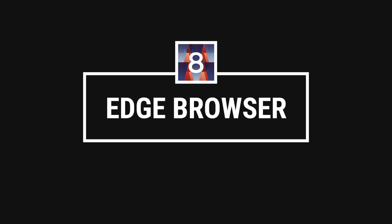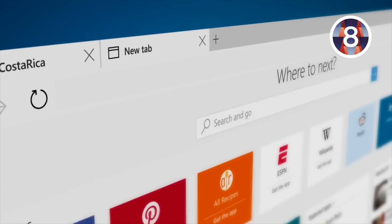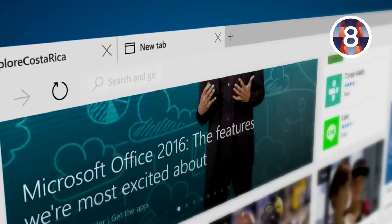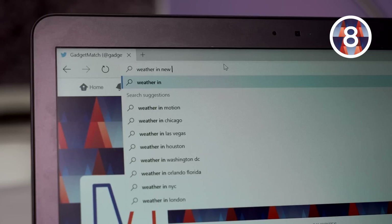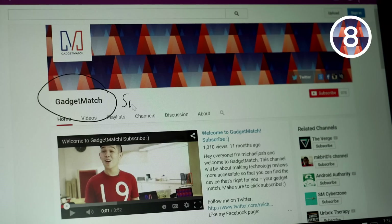Number eight: Edge Browser. Who likes Internet Explorer? Not me, and neither does Microsoft — so from now on, they want you to use their new browser. Called Edge, the browser is cleaner, snappier, and more modern. It has a couple of nifty features like distraction-free reading, quick answers from the address bar, and the ability to annotate web pages by drawing on them. It's a good start, but still has a long way to go to unseat Chrome. Little things like extensions are very much needed.